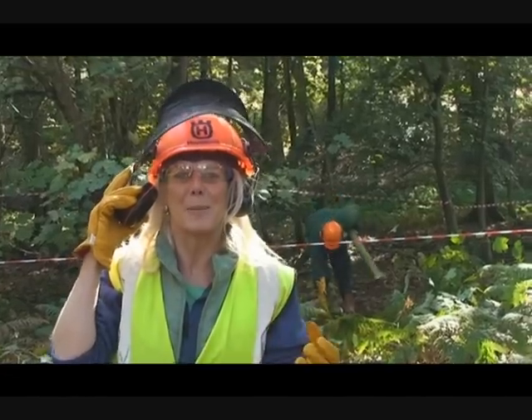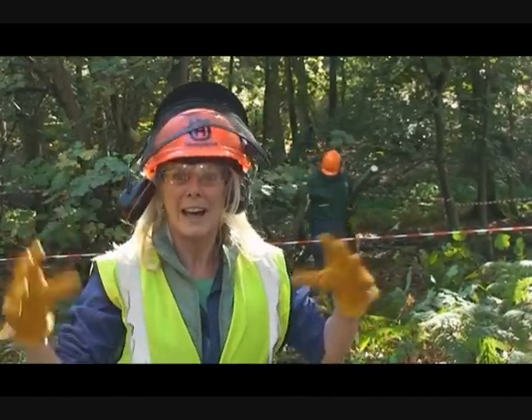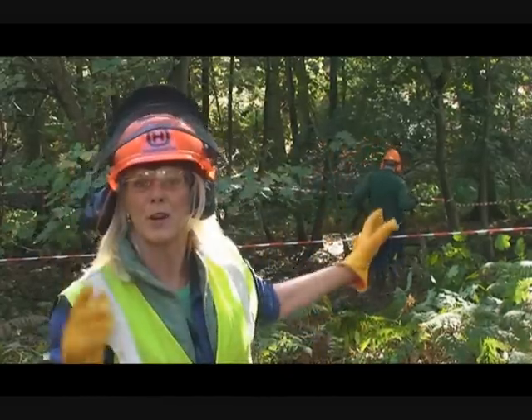The idea is that we're going to build a habitat pile. So we need to collect up all of the branches that we've just chopped down and arrange them into a pile. But we need to clear the area first before we go in and do the habitat pile, so I'm going to go and help with that.